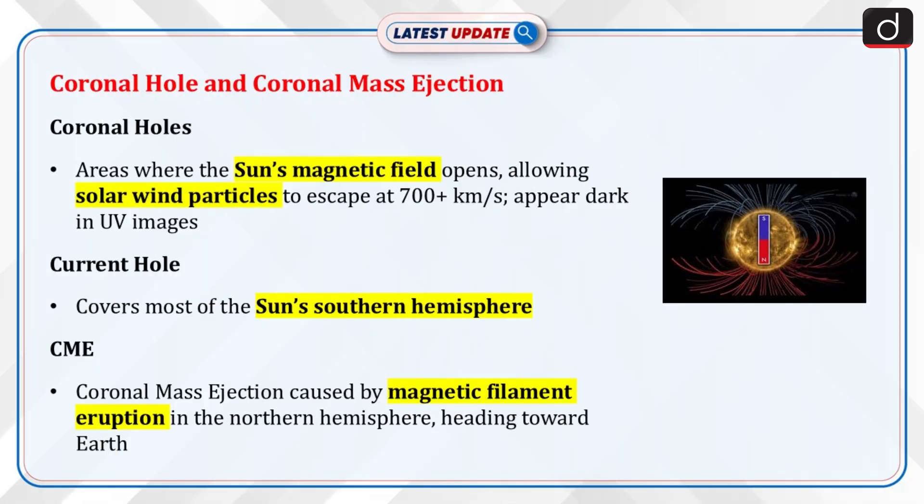Now let's discuss details about the coronal hole and coronal mass ejection. Coronal holes are areas where the sun's magnetic field opens up, allowing charged particles in solar wind to escape at speeds over 700 kilometers per second. These holes appear dark in extreme ultraviolet images due to missing hot glowing gas. The current coronal hole spans most of the sun's southern hemisphere.